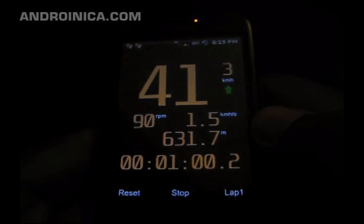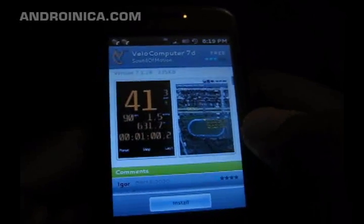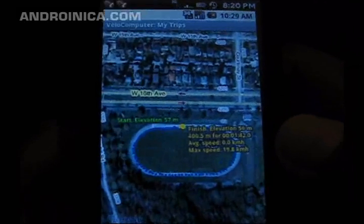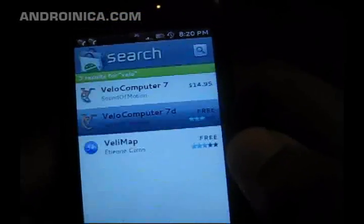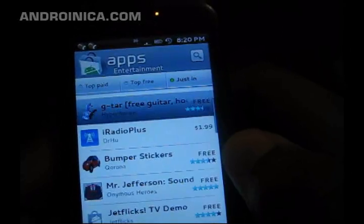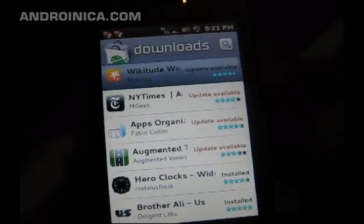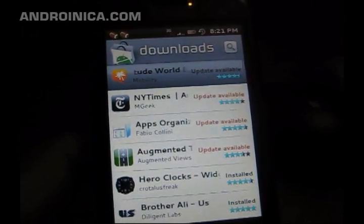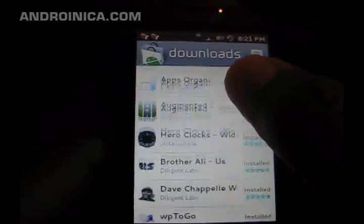It gives you a look at the app so you can get a general idea of what it looks like before you have to download it. And these are the apps that I have downloaded already.